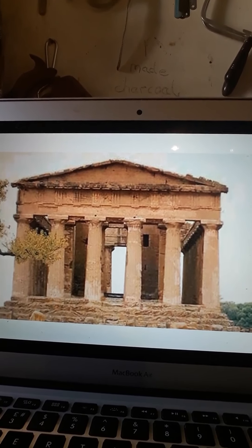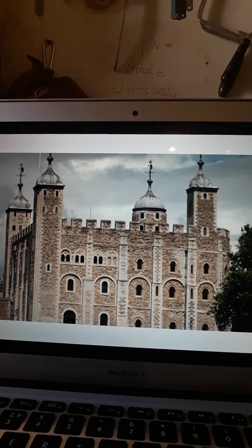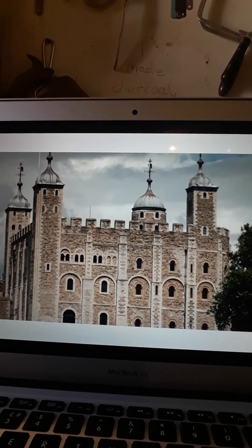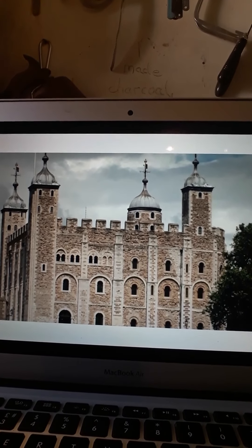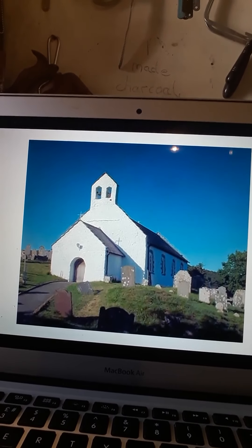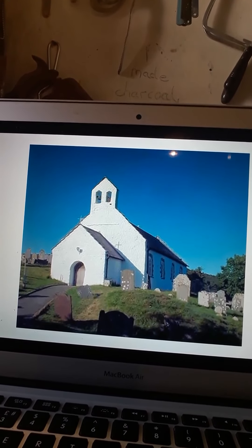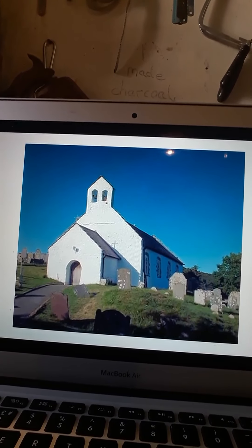Pause this video and see how many different shapes you can count in that one. That building is one of the oldest stone buildings in London. Look at all the different shapes — it was built about a thousand years ago. And this is a very old church in Wales — you can see different shapes there too, some nice and unusual shapes.